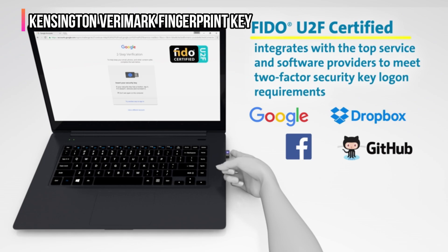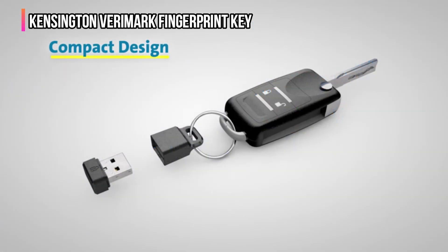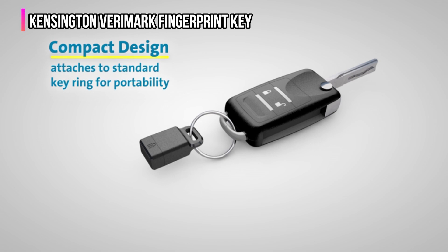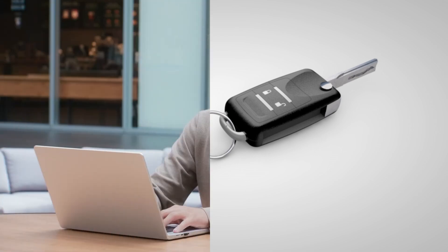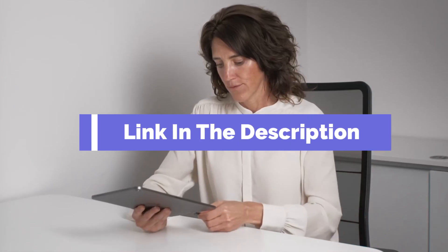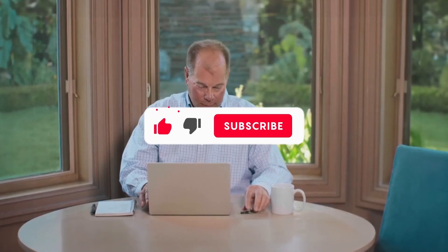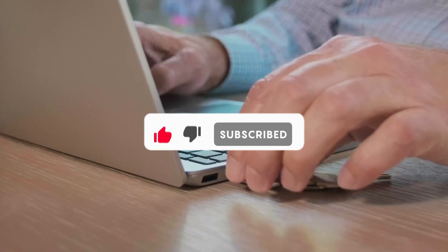It's FIDO U2F certified and works with services from Google, Meta, and GitHub, as well as password managers like Dashlane, Keeper Premium, and RoboForm. Before we reveal number one, be sure to check out the description below for the newest deals on each of these items, and be sure to subscribe if you want to stay up-to-date on the best products on the market.